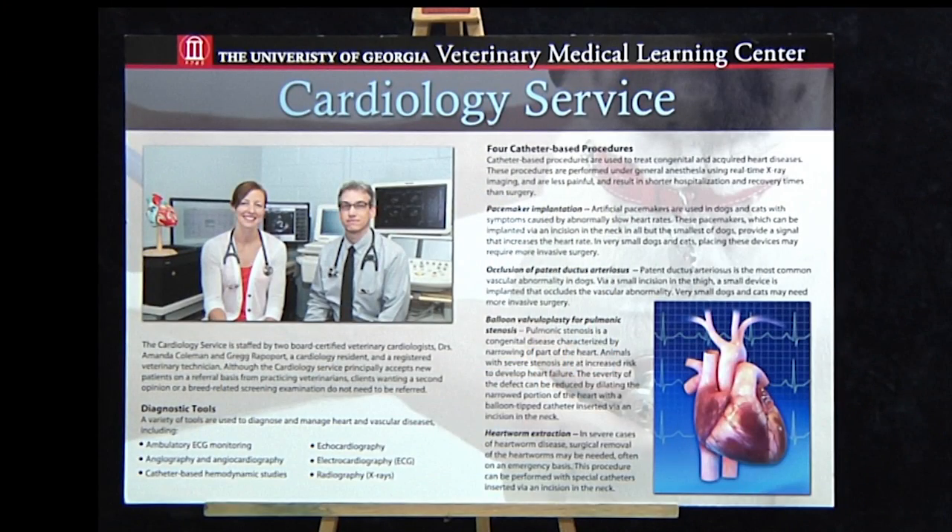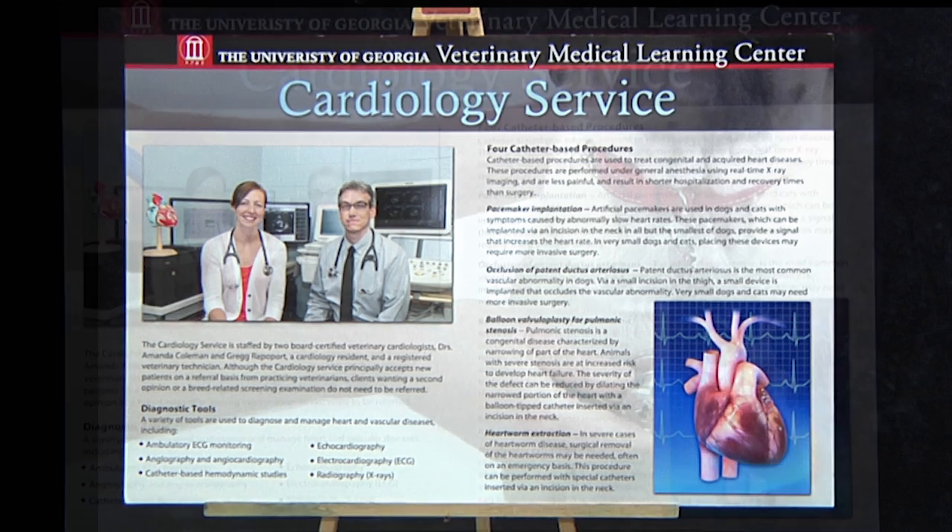If that's not incredible enough, let's take a look at the photograph of our two cardiologists. When the app detects the photograph, it will launch a movie in which they welcome clients to their service and explain a little bit about what they do.